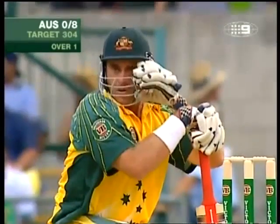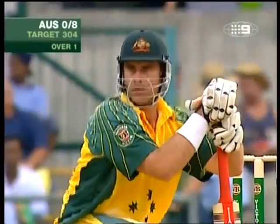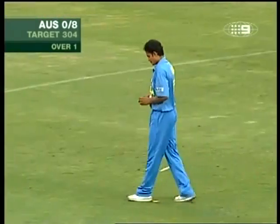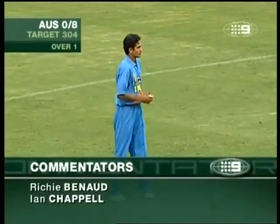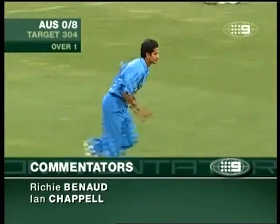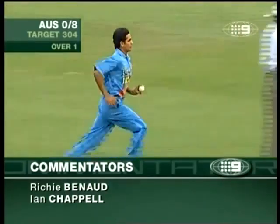It's a very good batting pitch — we saw that with India, they reduced the Australian bowlers to a lower level than we normally see. The pitch is good and the outfield is relatively fast.